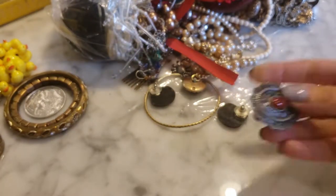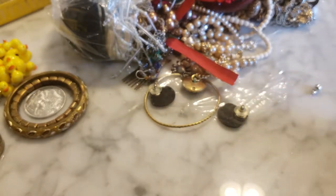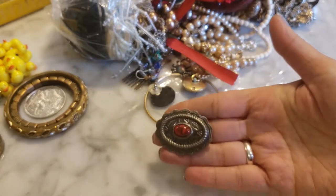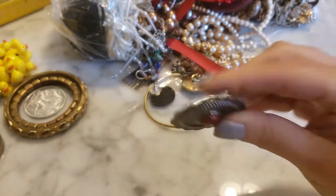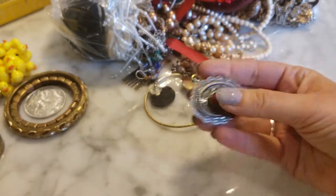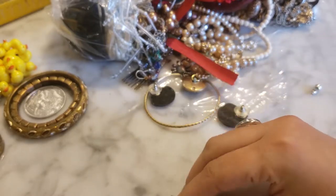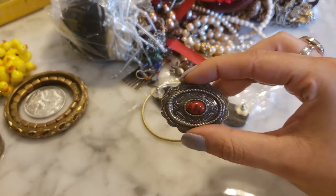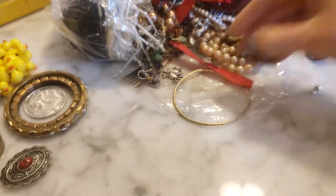Moving right along, we have what looks like a button cover — it says Noni New York. I would have assumed it would be some kind of southwestern jewelry, but it says it's from New York. It's probably fashion; the stone doesn't feel like it's natural. It is pretty though — a very ornate little button cover. And a pair of earrings.